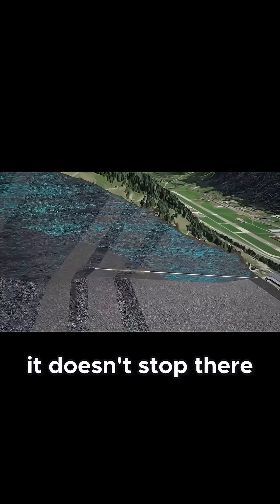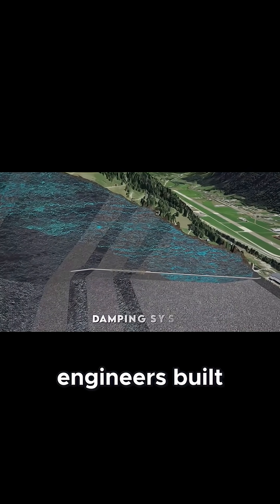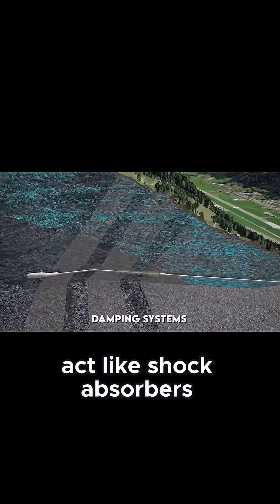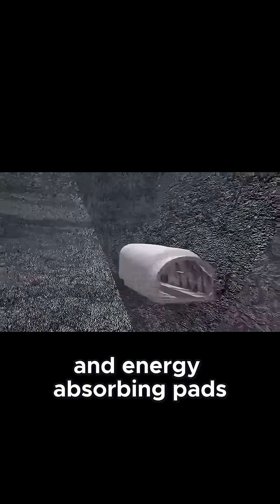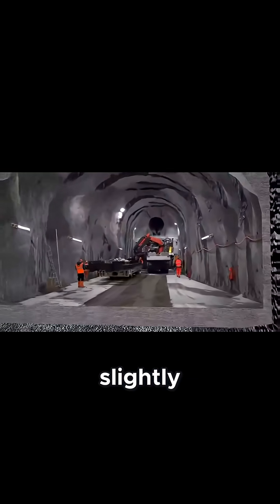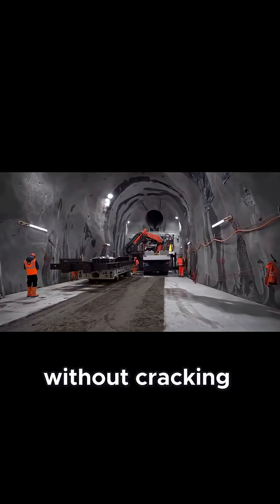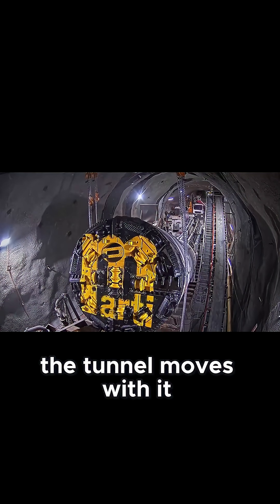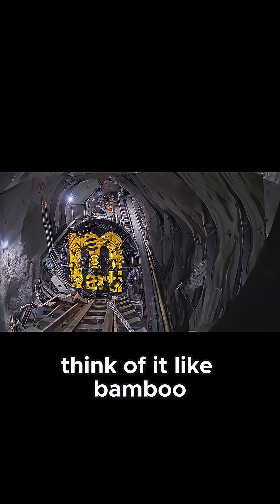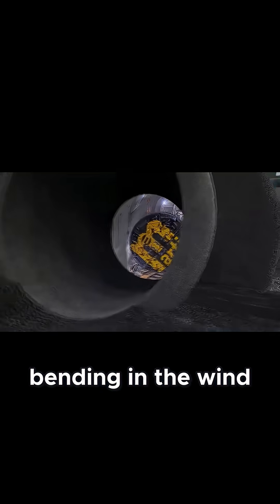Inside the tunnel, engineers built damping systems that act like shock absorbers. They're made of flexible joints and energy-absorbing pads that allow the tunnel to flex slightly during an earthquake without cracking. Instead of resisting the force entirely, the tunnel moves with it — think of it like bamboo bending in the wind instead of snapping.